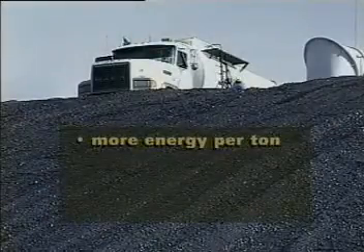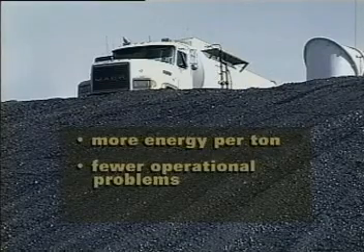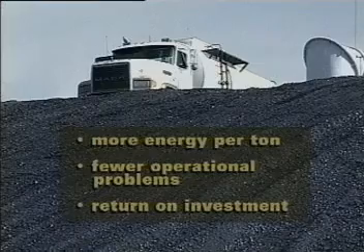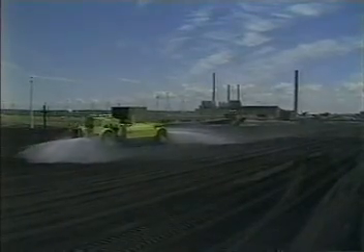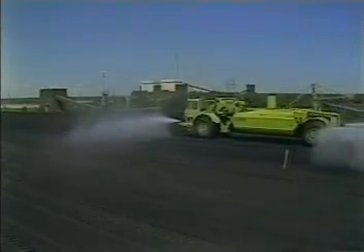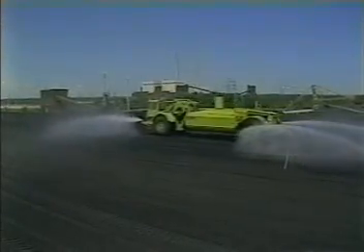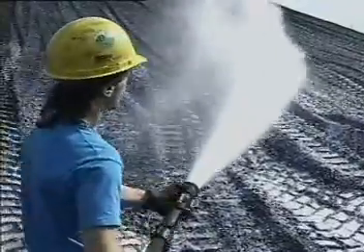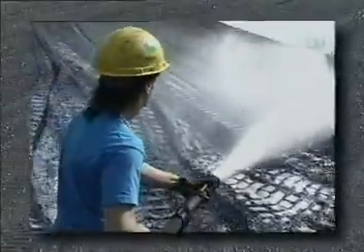With proper compaction and the protective properties of soil cement, you will get more energy per ton, fewer operational problems and substantial return on your investment. On active coal yards, soil cement can be applied with standard water trucks using far less water with much greater effectiveness. The results of soil cement on storage piles of all kinds are dramatic and have been thoroughly documented.